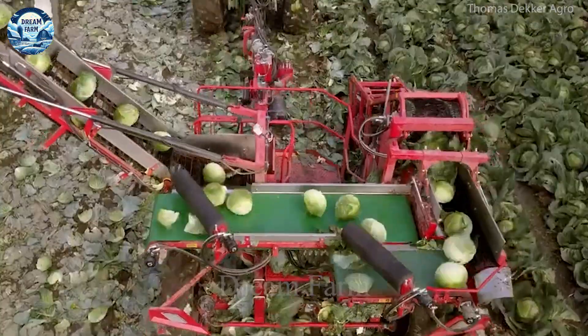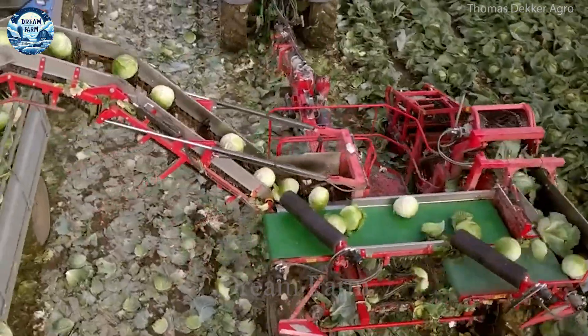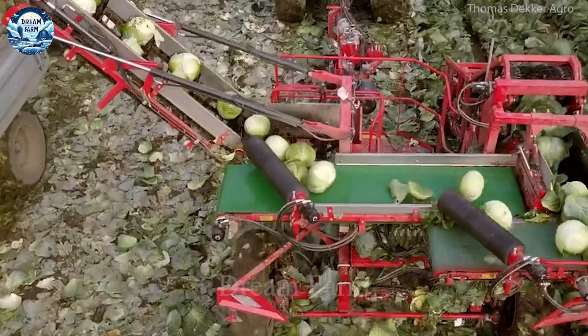With its outstanding advantages, ASA-Lift TK-1000E is the ideal choice for cabbage farms.